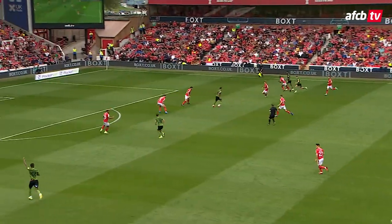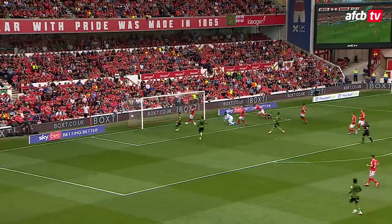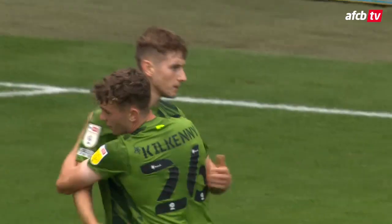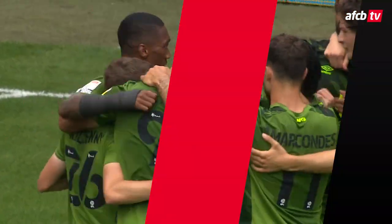Brooks over on the far side now for the Cherries, trying to get some energy into their forward play. Little link up with Billing, that's nice. And now David Brooks into the box — it's in the back of the net, David Brooks! It was Solanke in fact with the link up, and David Brooks fired it across Samba and it nestled in the left-hand side of the goal.